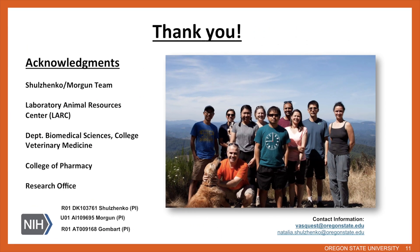Thank you for taking the time to listen to this presentation. If you have any questions, you can contact us at the emails provided on the right-hand side. I would like to acknowledge our Shilzenko-Morgun team — it really does take a team to maintain these cages and do all the animal health checks. Our rack is also housed in the Laboratory Animal Resources Center, supported by funding from the colleges listed and NIH funding.